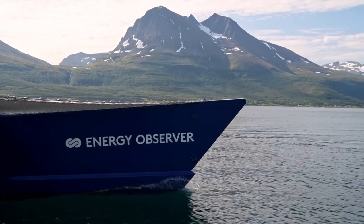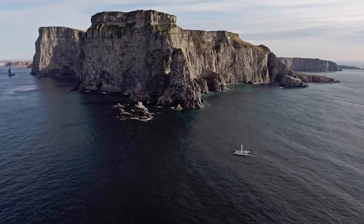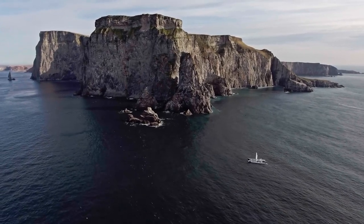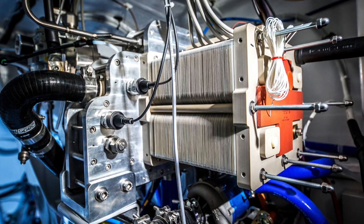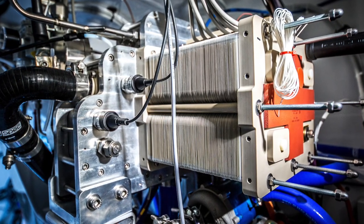The beauty of this is that the hydrogen can then be kept and stored for as long as it's needed, until it is required to power the electrical motors once again. At that point, the hydrogen gas is fed back to a fuel cell, where it is converted into electricity and used to power the motors.